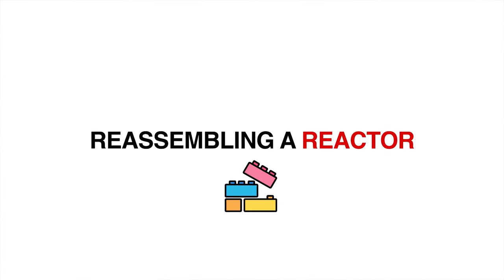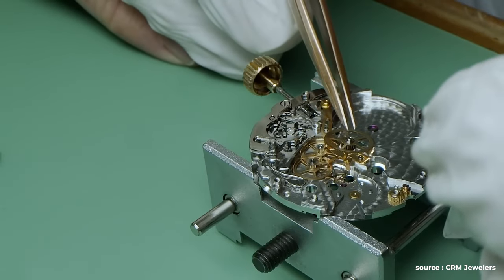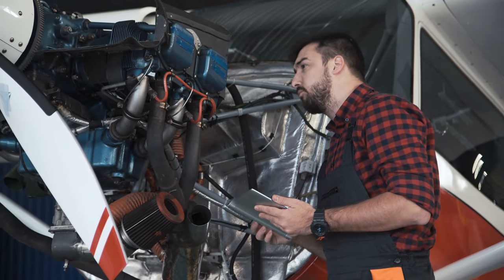Step three is reassembling the reactor. This is another complex process — it's similar to building a Swiss watch; you need both precision and quality workmanship. All of this work is nuclear grade, meaning all components, equipment, and installations must abide by nuclear quality assurance standards. The nuclear energy industry has some of the highest QA standards in the world, on par with or even slightly higher than the aviation industry.